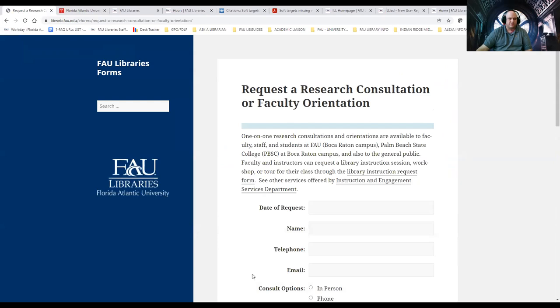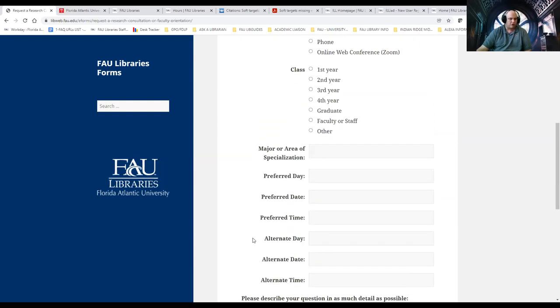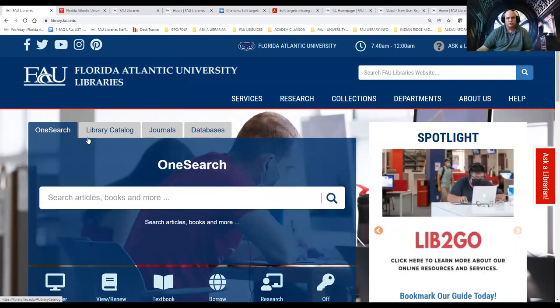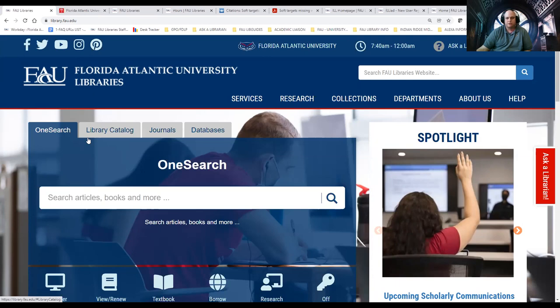Most importantly, we offer Research Consultation. Click on that link — you fill out the form to set up an appointment one-on-one with one of the librarians, either in person, by phone, or via online Zoom. Through Zoom, I can share my computer screen to yours — you could be anywhere in Florida or even doing study abroad. I can show you resources at your disposal, help you navigate them, narrow your topic, or broaden your topic. The professors in the classroom teach you the subject matter and theories; our job at FAU Libraries in the Instruction and Engagement Department is to show you the resources and services to help you facilitate earning those grades and being successful here at FAU.